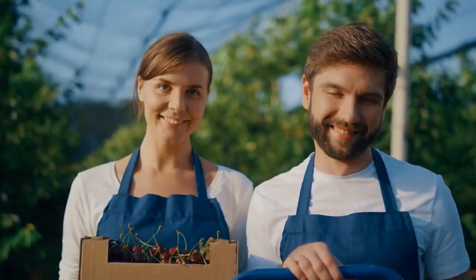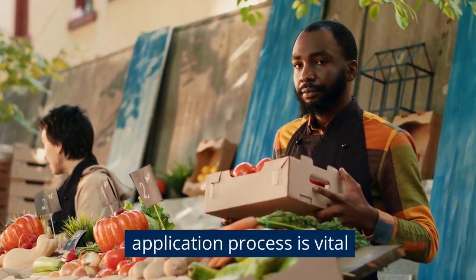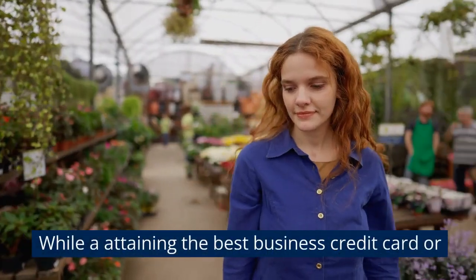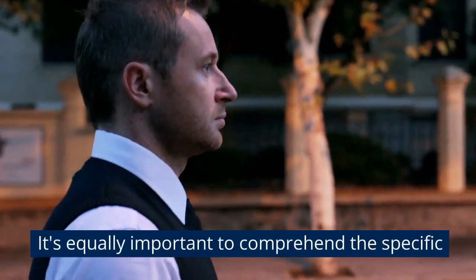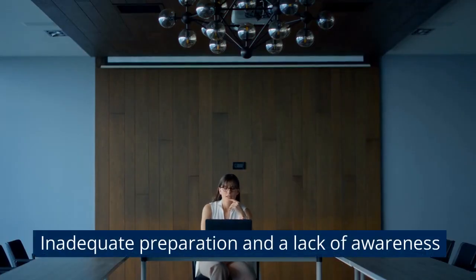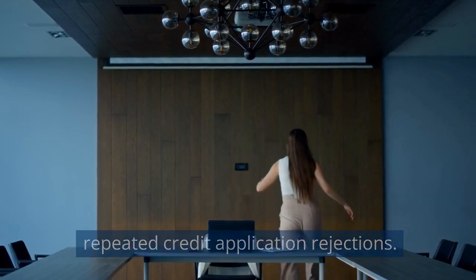Navigating the funding maze. Understanding the intricacies of the credit application process is vital for entrepreneurs seeking funding. While obtaining the best business credit card or securing a business loan is the goal, it's equally important to comprehend the specific requirements of lenders. Inadequate preparation and a lack of awareness regarding lender expectations can lead to repeated credit application rejections.